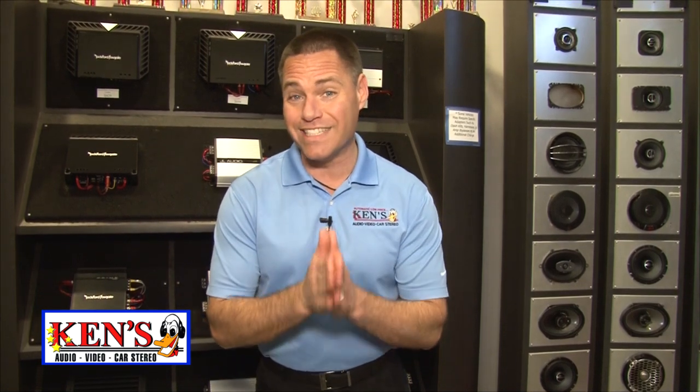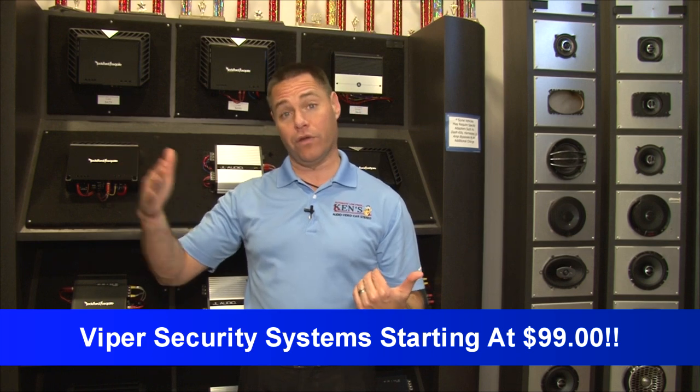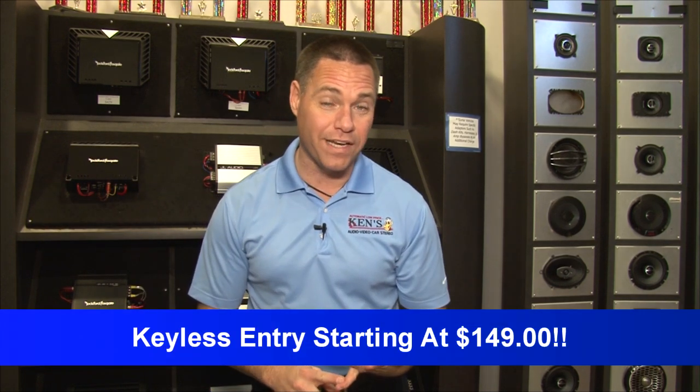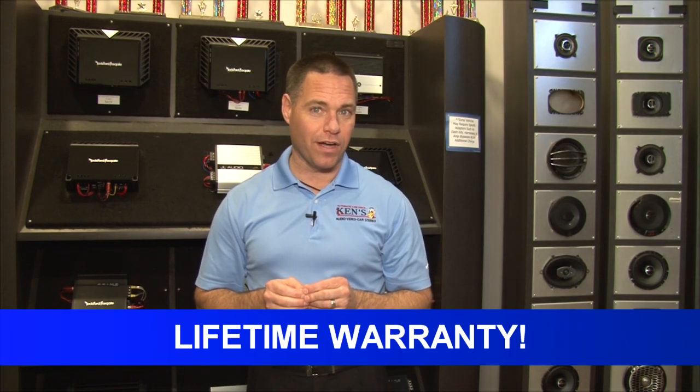It's $488 right now — that's a $700 value for $488. Viper Security Systems — I can't tell you how much you need to protect what you have. They are on sale for as low as $99, all the way up to the Smart Starts in the $300-$500 area. Keyless entries are on sale for $149, and with Kenz, it's a lifetime warranty on all Viper products.